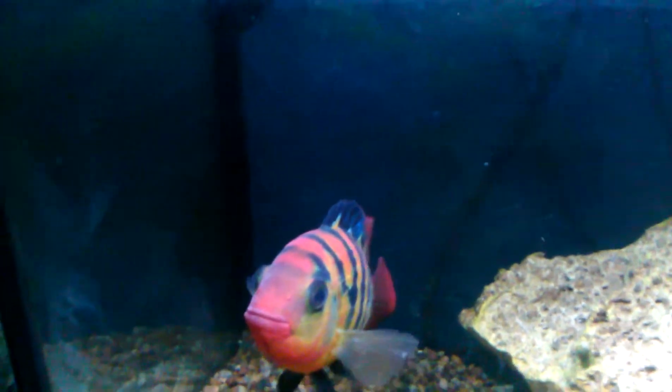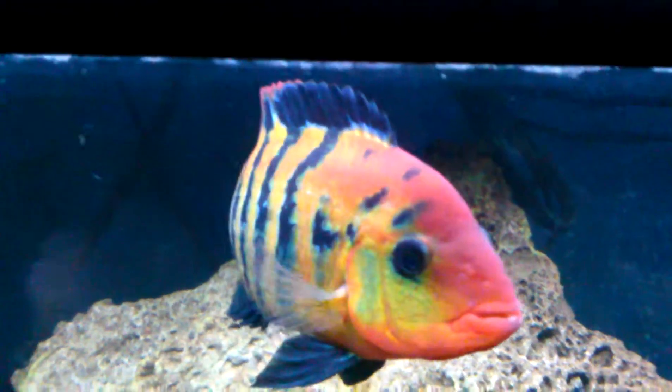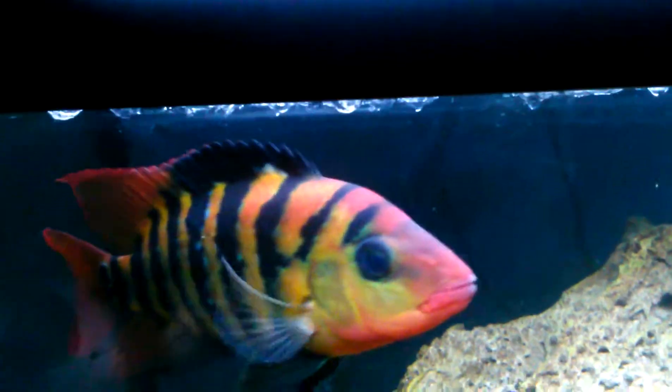Look at those — white action on them. Y'all wouldn't believe where they came from. Now look at them. Look at some beautiful fish. Panning up here to this albino arowana. Look at them — that's a beautiful arowana.